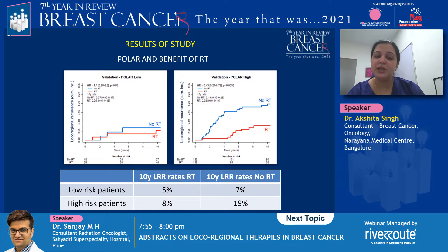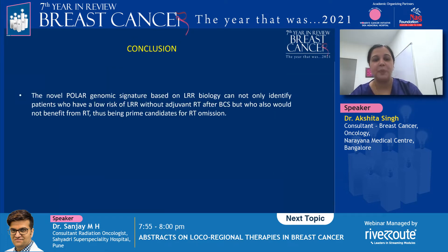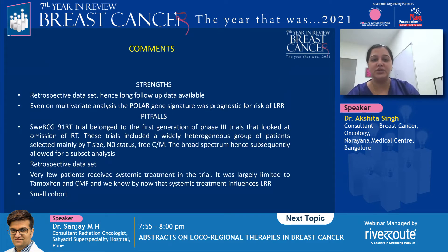Similarly, in patients classified as POLAR high risk, there is a significant benefit with the addition of radiation, which is statistically important. The authors concluded that the POLAR genomic signature, based on the biology of the tumor, can not only identify patients who have a low risk of local regional recurrence, but also those patients who don't particularly benefit from the addition of radiation and are thus prime candidates for omission of radiation.